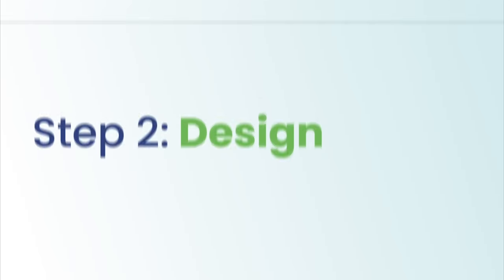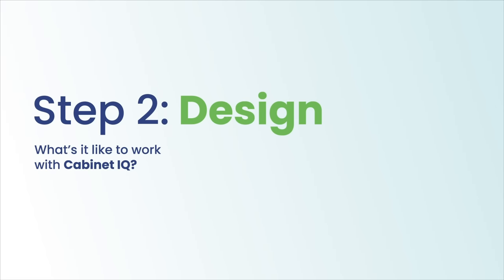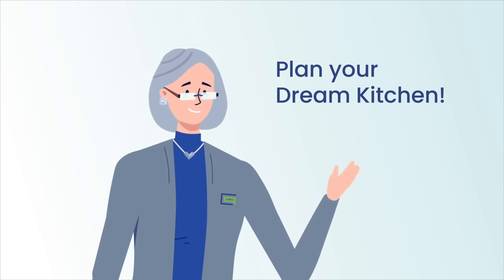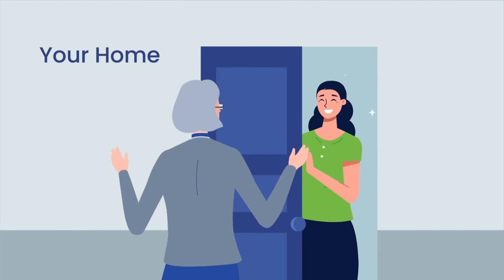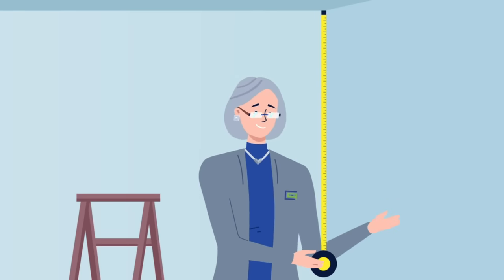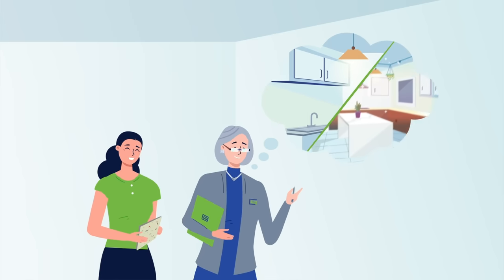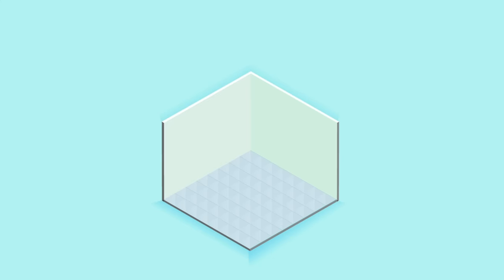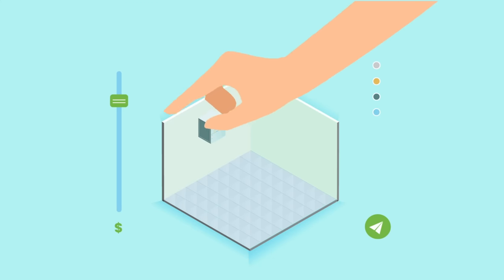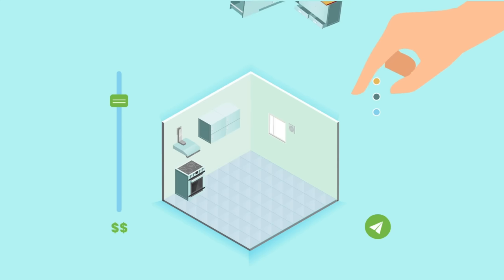We can answer some of these in the learn step, while others will be answered in the design step. Second: design. After our initial meeting, it's time to begin your dream kitchen. We'll come to your home, take accurate measurements, discuss your vision, and make recommendations based on our decades of kitchen design experience. A common problem we hear is, 'We need more storage space.'